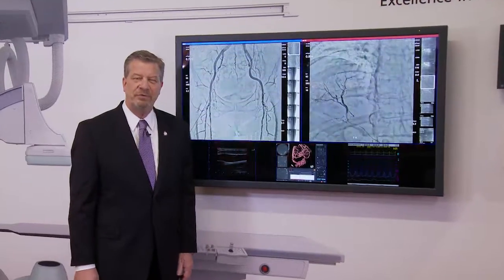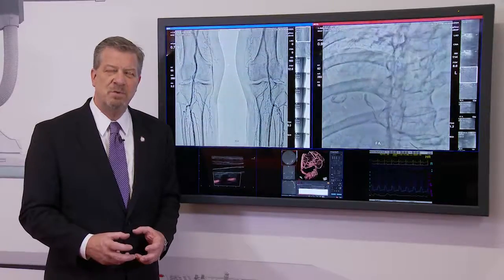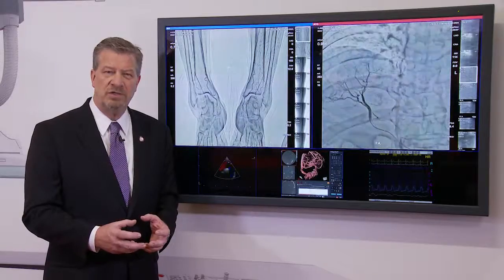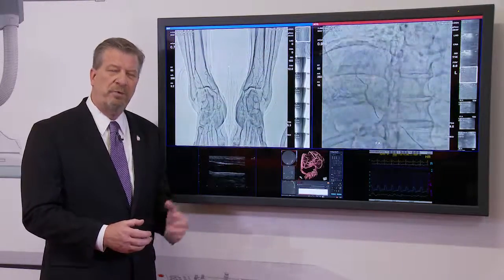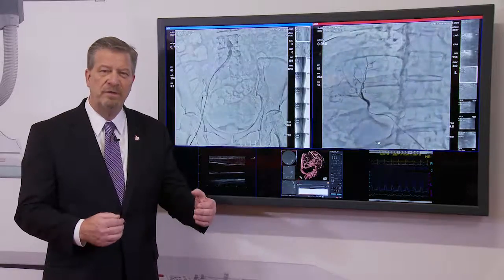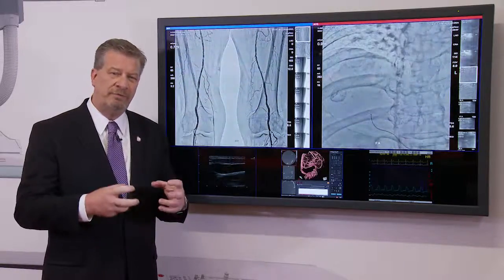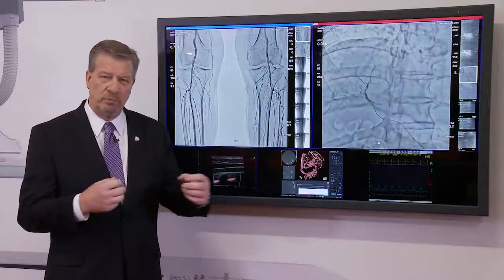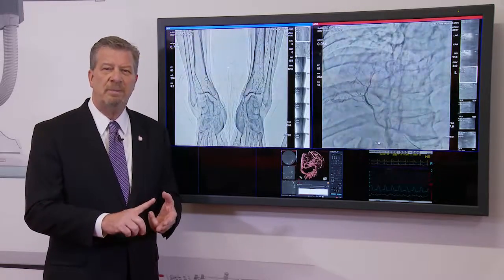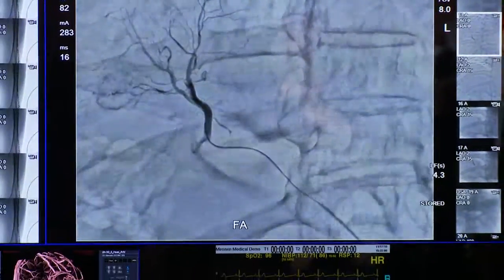Another feature of the Shimazu Trinius system is a function called RSM-DSA — real-time smooth masking digital subtraction angiography. It's essentially motion correction subtraction. For peripheral angiography, you can inject the patient, acquire the images, and they're subtracted on the fly. If the patient moves, it's automatically compensated so you see great images every time. You don't have to re-inject the patient or re-acquire the study. This also works with two processes we call pendulum and precession on our positioners, for all the abdominal work.